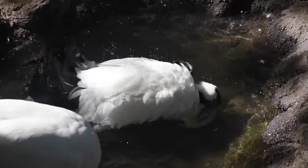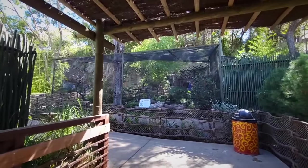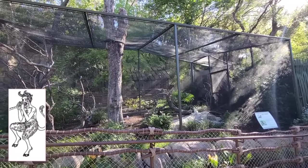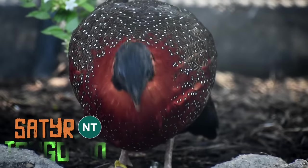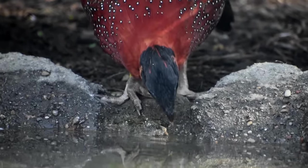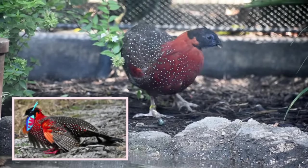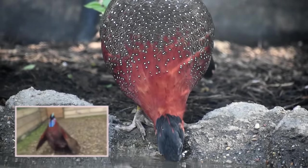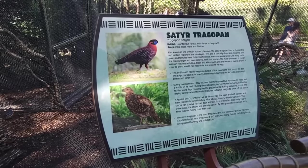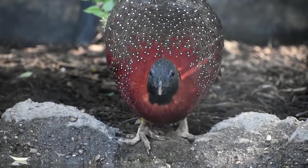A satyr is a figure with goat's legs, ears, and horns — so what does this have to do with the satyr tragopan? In mating season, the males grow blue horns and a giant neck wattle, and when it's time to show off, they inflate the horns, stand tall and mighty to display that wattle to the ladies and hope for the best.